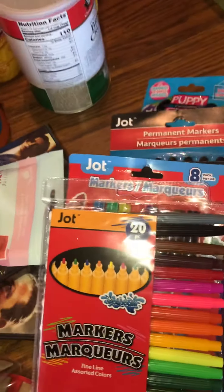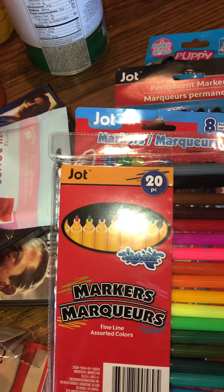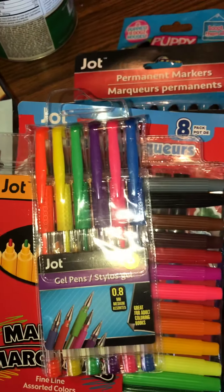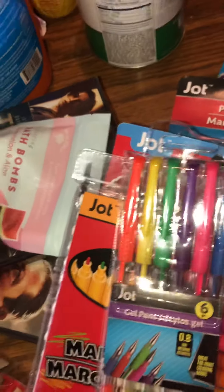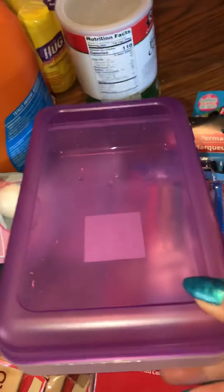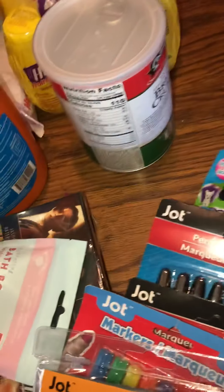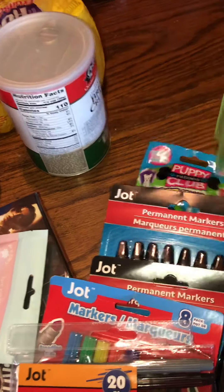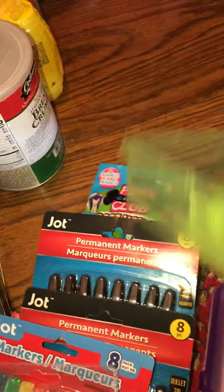Then I also got from Jolt gel pens — six of them with different colors. Then I picked up a case to put some markers and crayons in. And then I got a green storage container — it's pretty deep in size — I can put some markers and stuff in that.